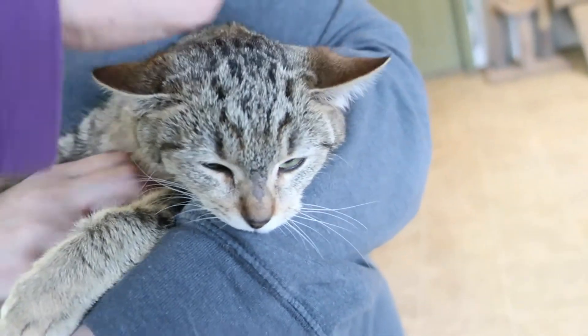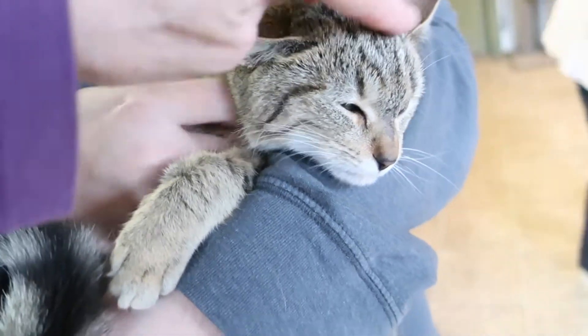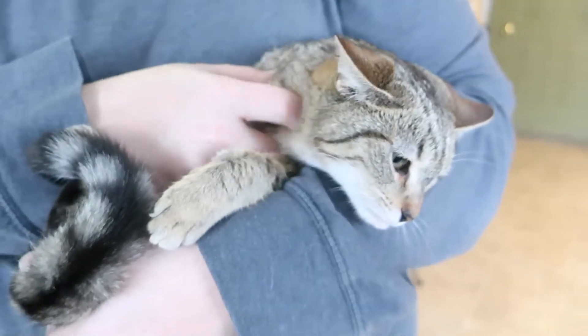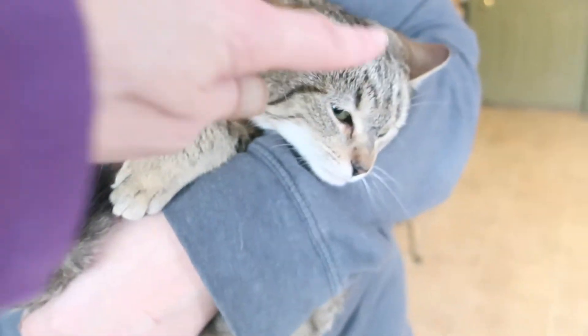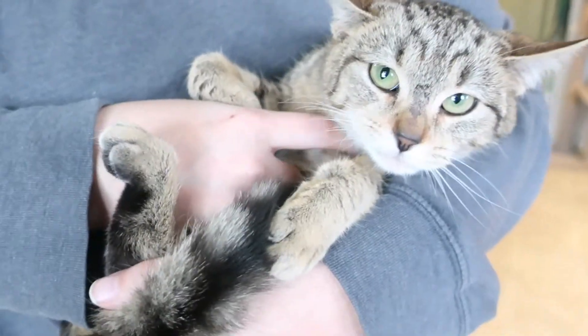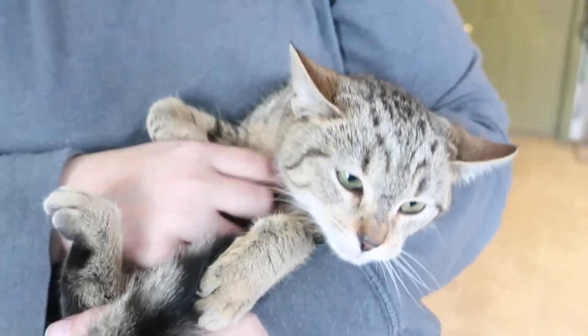Now you can see her. I forget how old she is — like six months, five months? No, four months. Her birthday is September 10th, so she's about four to four and a half months old.